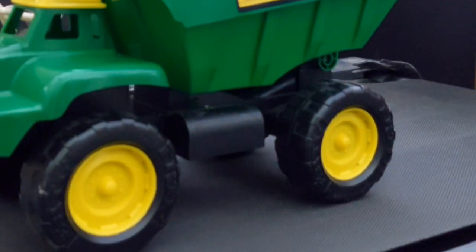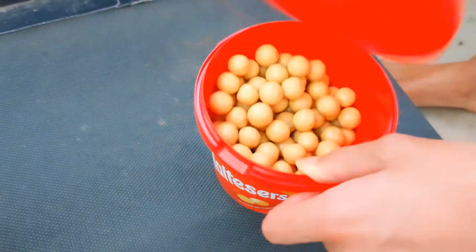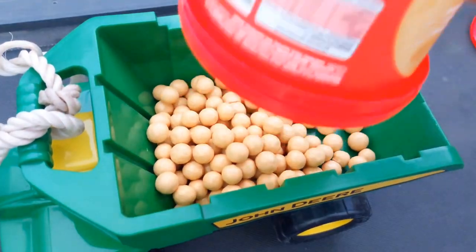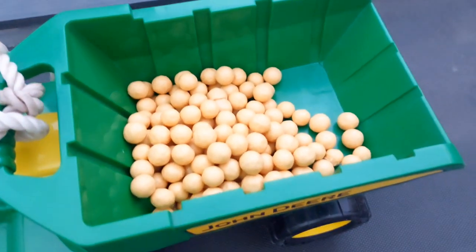This is a truck, this is a treadmill, and this is Maltesers. Okay, we've got a gold Malteser seal, and what we're going to do is pull these into a truck. And this truck is going to hit 20kph, and these can't fall out of the back.